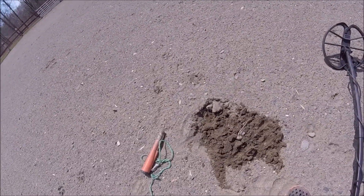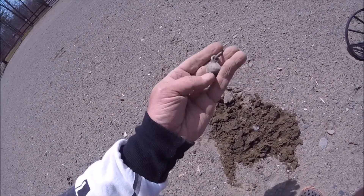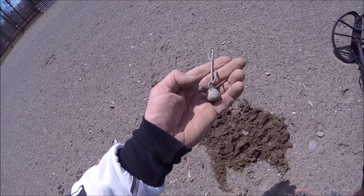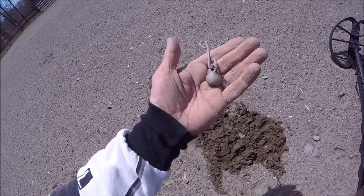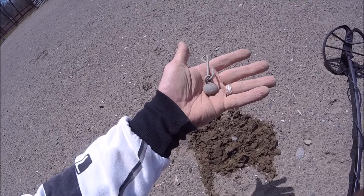Hey folks, I'm on my next little find. I'm not sure if it has anything to do with horses, but it looks like a piece of aluminum with some sort of lead weight on it. If anybody knows if that belongs to horse tack or anything like that, let me know. I'll get back to you.